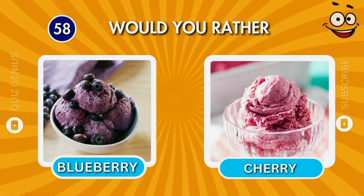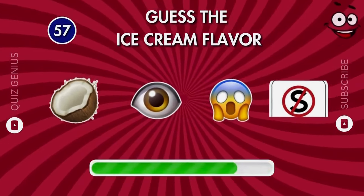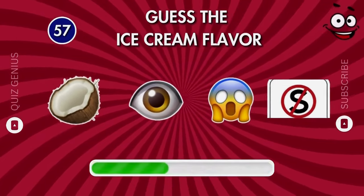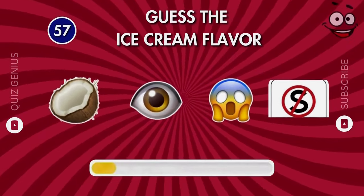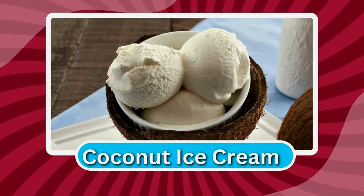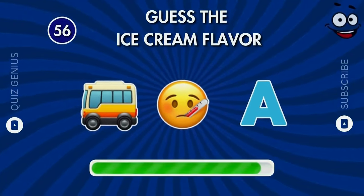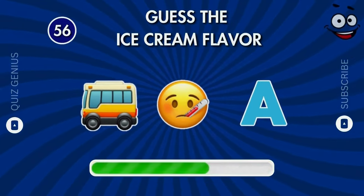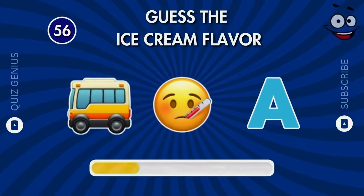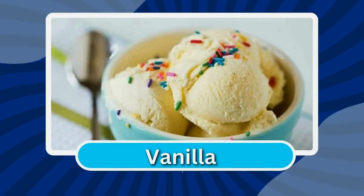Leave a comment below this video about your favorite ice cream flavor. Do you know about this flavor? Coconut ice cream! What is the name of this flavor? Bingo — vanilla!